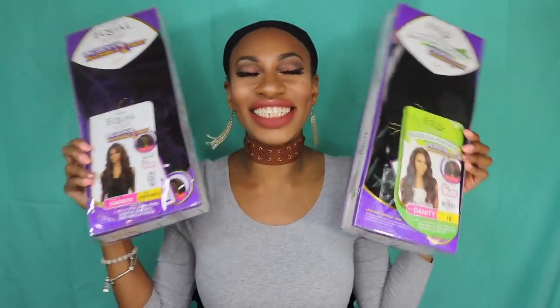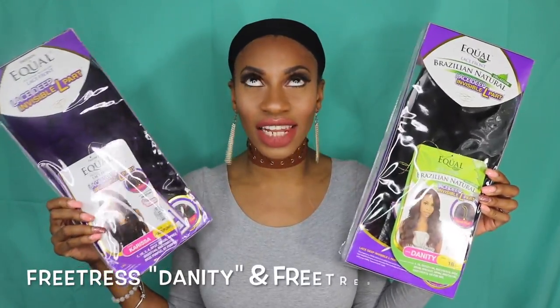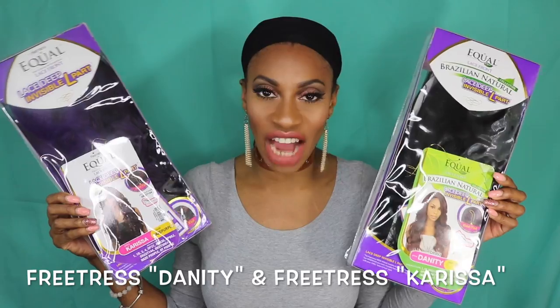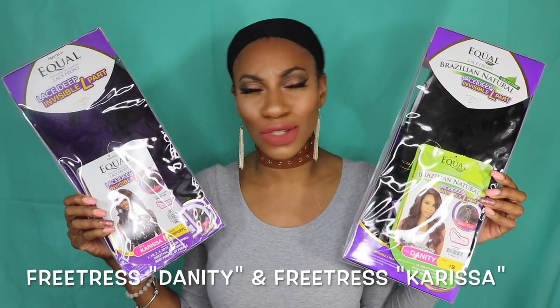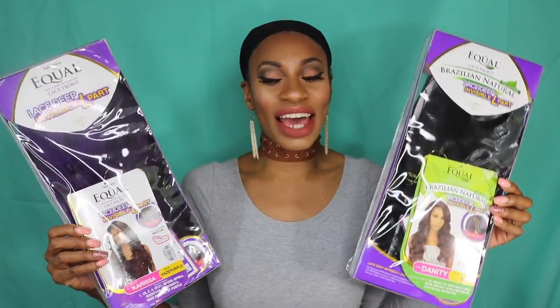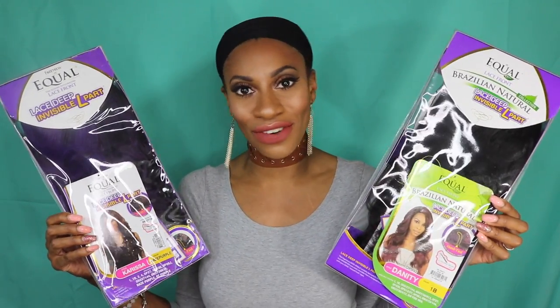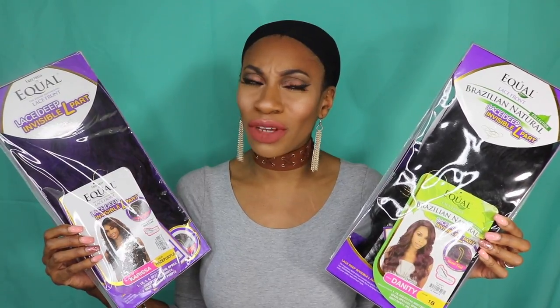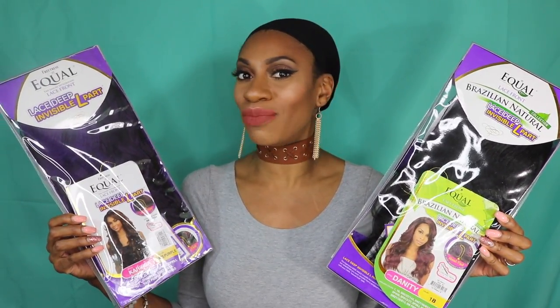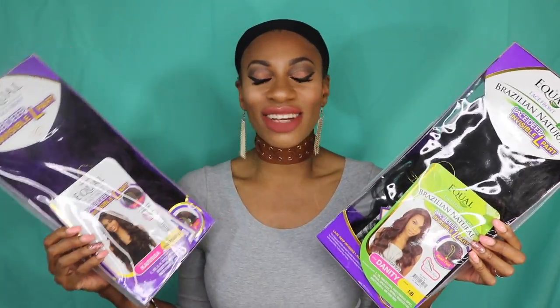The two wigs I have for you guys — you guessed it — Danity and Carissa. These are two wigs that went super viral like a year or almost two years ago. I have never tried them and never reviewed them on YouTube, and I feel like you can't be a wig reviewer without doing the two most iconic wigs. This isn't going to be my typical in-depth review — we're just going to have fun and play around with these two wigs.